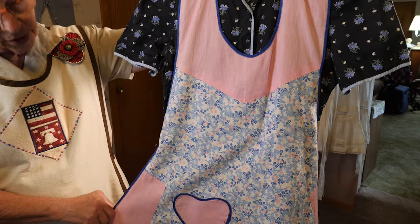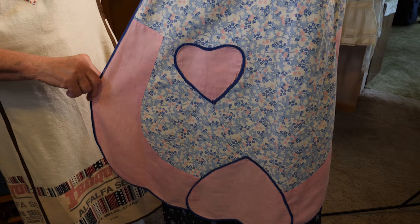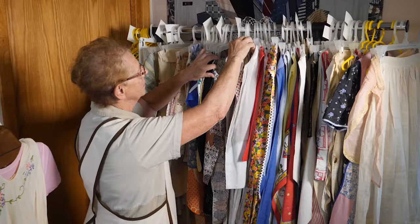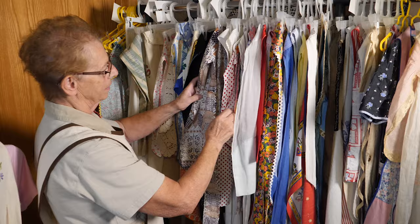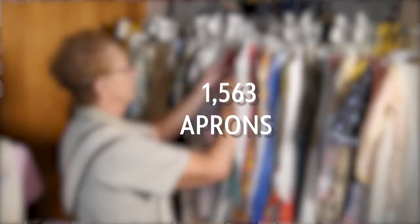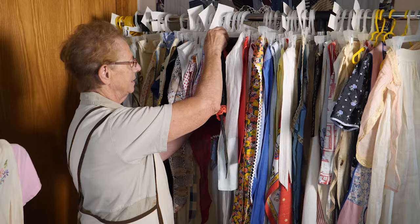Grandma Mary always wore an apron — Yvonne can still picture her coming to the house wearing her pink, blue, or red apron. She never thought the collection would grow to what it is today. Right now she has exactly 1,563 aprons — not even a round number. She knows specifically what she has.